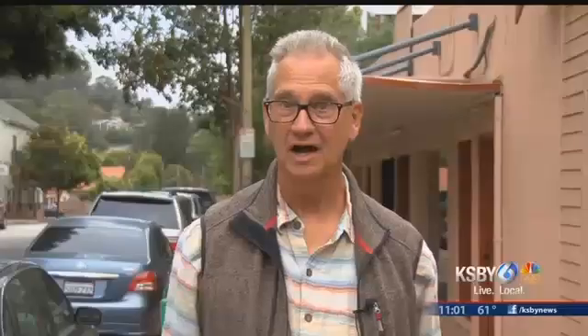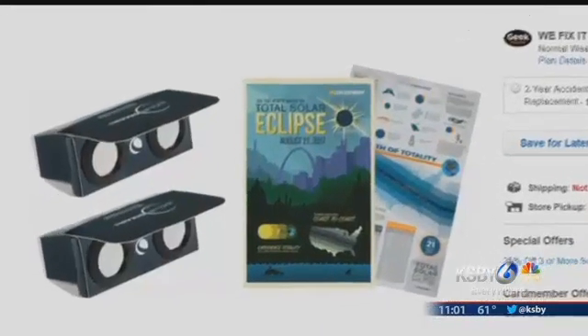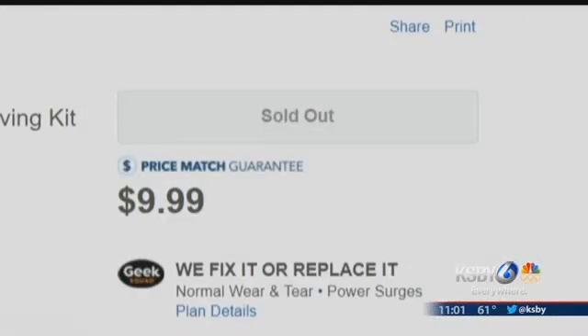You can try online. I ordered them online about two weeks ago, and they're supposed to be delivered between the 14th and 17th. But if you didn't order them two weeks ago, you might have a hard time finding them.